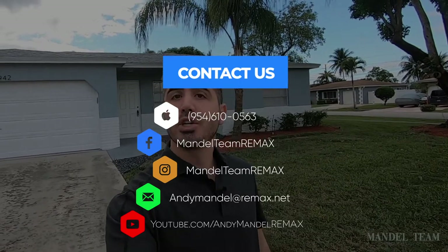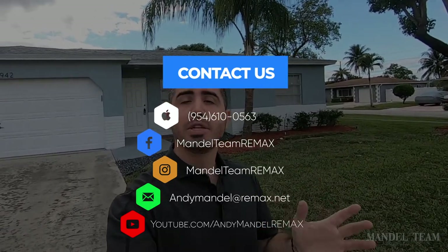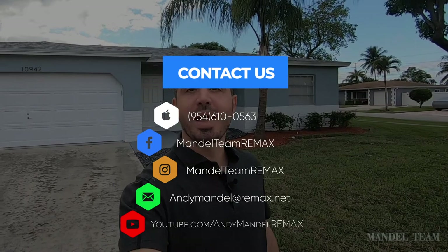This was a very exciting and fun flip. We potentially have another one coming up in the first few months of 2021, so stay tuned for more videos. If you have any questions about the real estate market here in South Florida, give us a call, shoot us a text, or send us an email. Make sure to like and subscribe — you can follow us on YouTube at youtube.com/andymandelteamremax, on Facebook at facebook.com/mandelteamremax, and on Instagram at instagram.com/mandelteamremax.